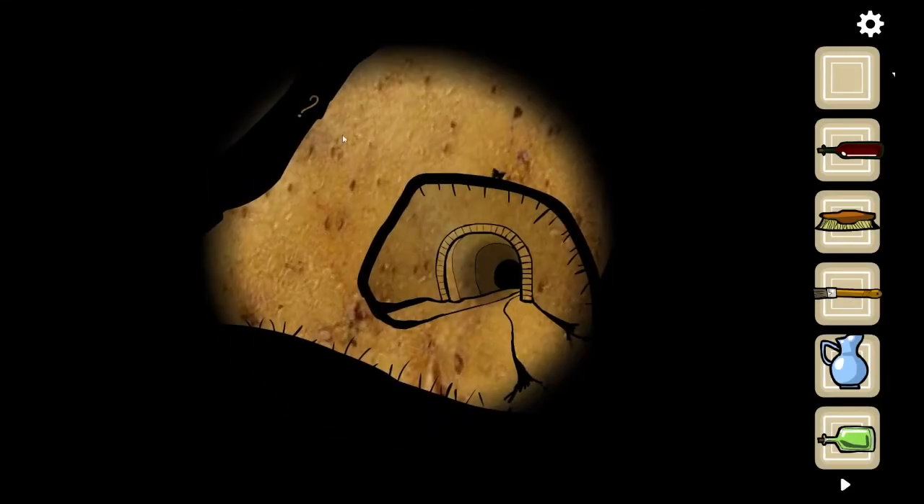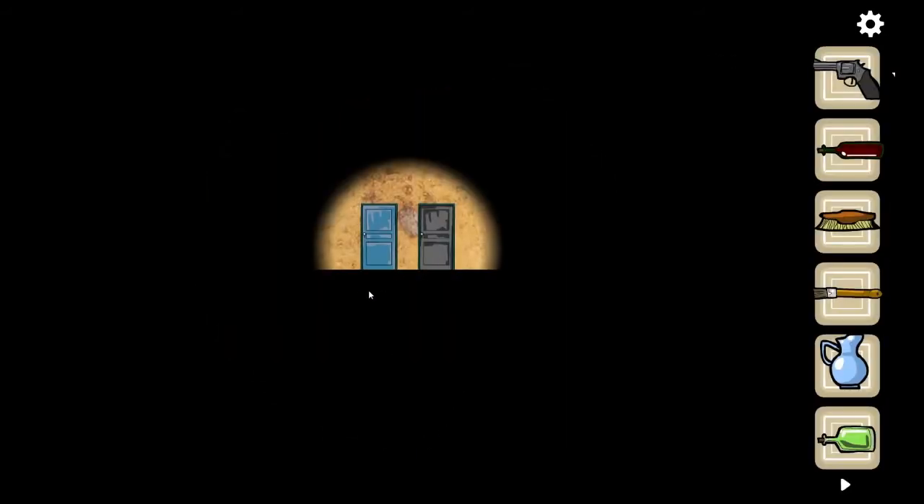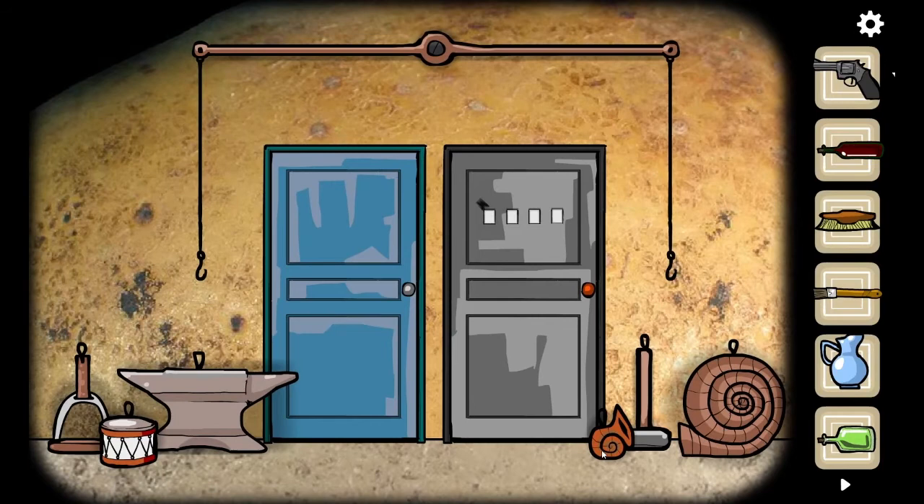We are going into Van Gogh's severed ear. Apparently our missing color is black. There is a gun — we have a gun from inside the ear. We have a blue door and a black door. Let's go to the blue door — or not, okay. We have to do a balancing act.